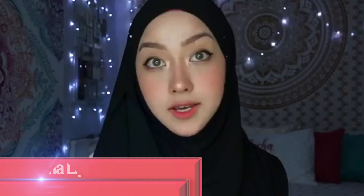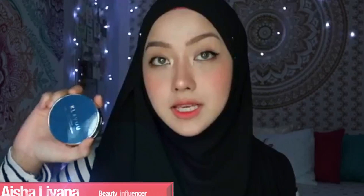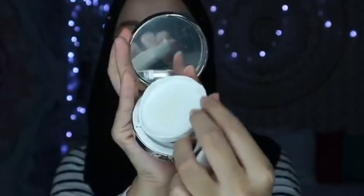Hi guys, today I wanted to tell you about a product that I recently discovered. This is the Claview High Coverage Marine Collagen Aqua Cushion. This is what I'm wearing on my face right now.